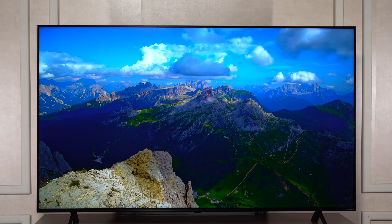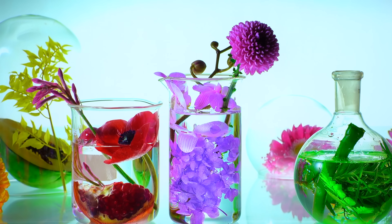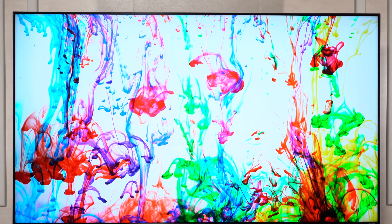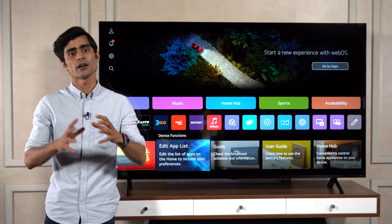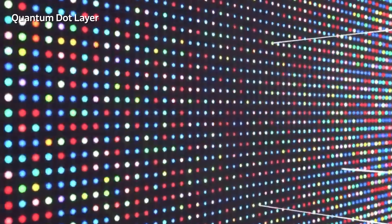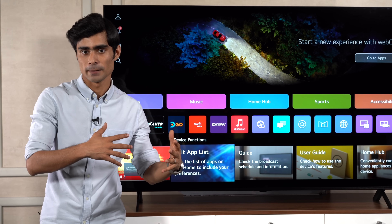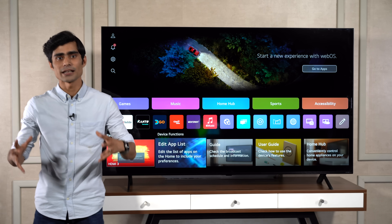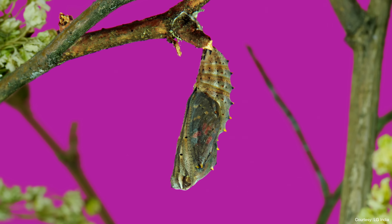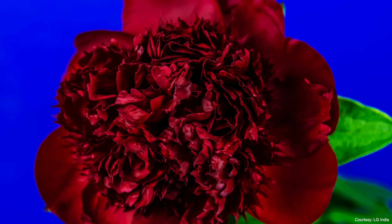Let's first talk about the picture quality, which can indeed make or break your TV viewing experience. LG's QNET TVs aim to help you experience every scene, every moment in their truest form. Other LED TVs have a Quantum Dot layer, which helps enhance the quality of white light from the backlight, helping the TVs achieve a wider color gamut. A wider color gamut ensures deeper and richer colors, thanks to the TV's ability to faithfully produce the finest variations in colors.